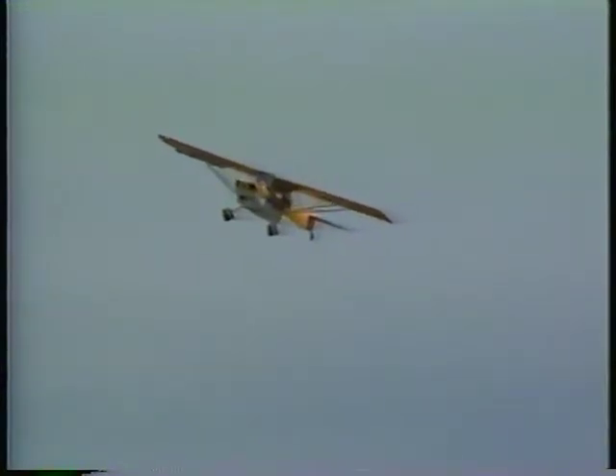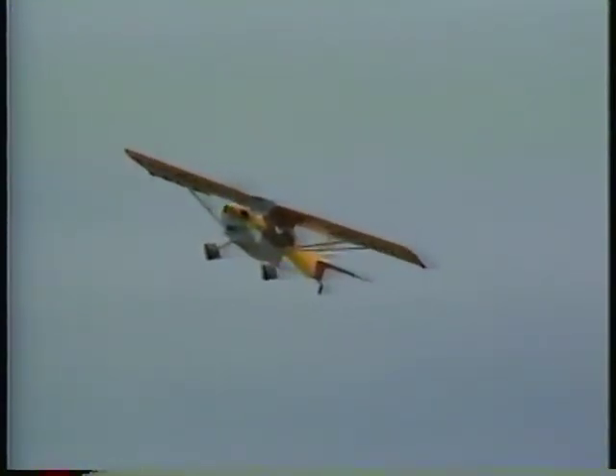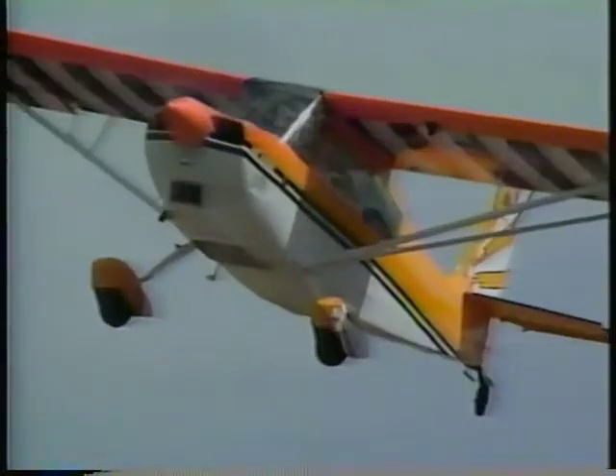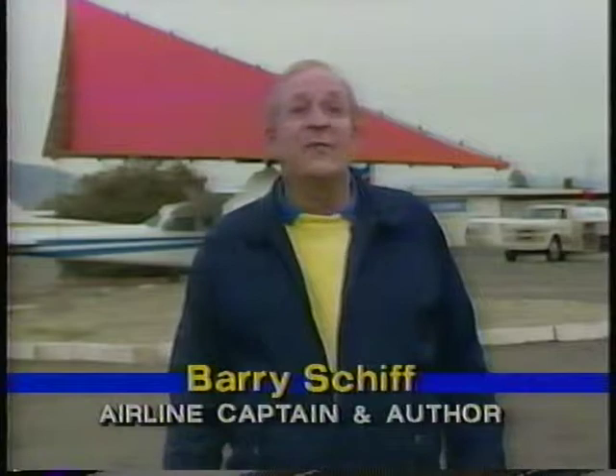There once was a time when the intentional slip was a necessary part of every pilot's repertoire — back when wings often didn't have flaps, and the only way to steepen a landing approach without building airspeed was to slip. Unfortunately, today the slip has become somewhat of an anachronism. Slip training is de-emphasized, and the practice of slipping is becoming a lost art. This is unfortunate, because the slip can be a life-saving maneuver.